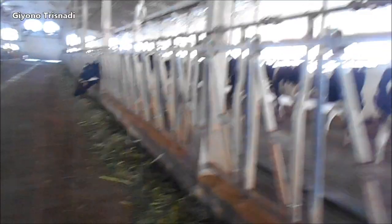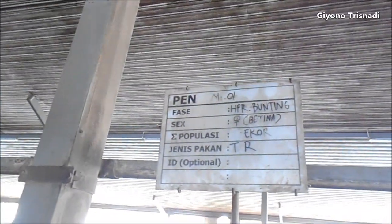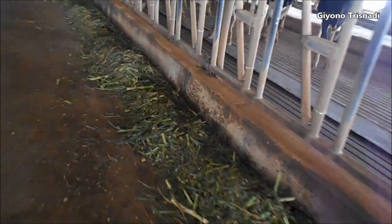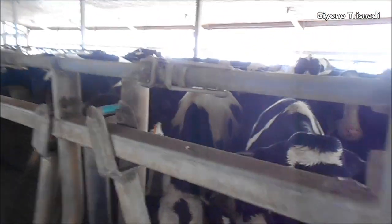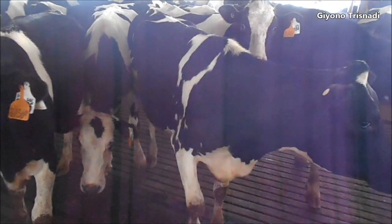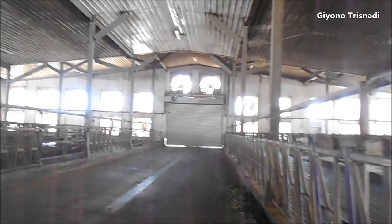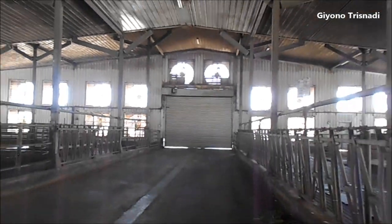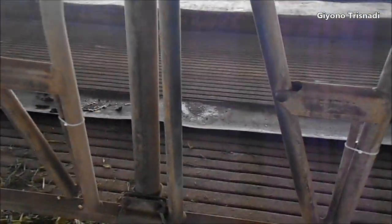Boleh saya lihat ya kandangnya, mas ya? Boleh. Hyper bunteng. Sampai-sampai bunteng di sini. Saya tempat makan ya. Sampai bunteng di sini. Sampai buntengnya masuk, makan lewat sini ya. Jadi nanti ini tempat makan ya. Seperti ini.